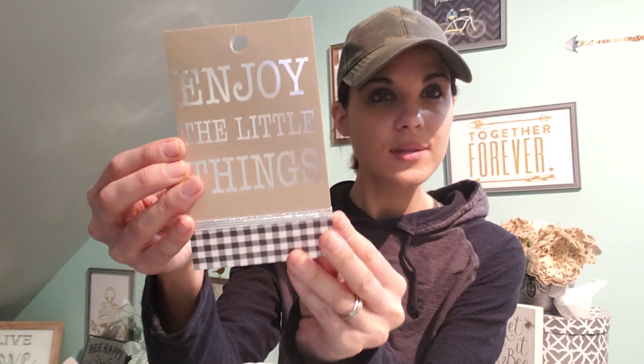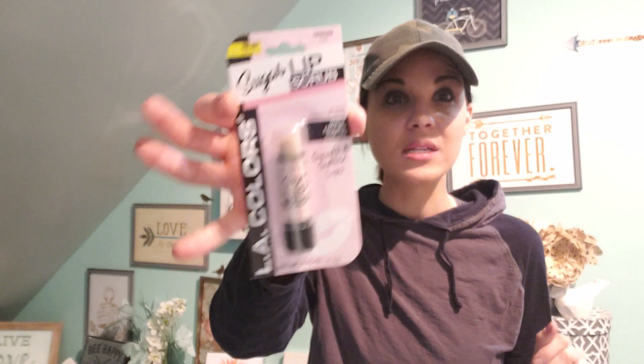She got me this little notebook — I have enough notebooks but I didn't buy this one. It says Enjoy the Little Things. That was really pretty. And then she bought me this — she totally raves about it. It's called Sugar Lip Scrub. I'm definitely going to try it out for myself. And then this one says You Make Everything Beautiful. I love it — it's so me, it's so farmhouse. That's definitely going to go downstairs in my living room. Thank you, mother-in-law, for my little gifts for Mother's Day.